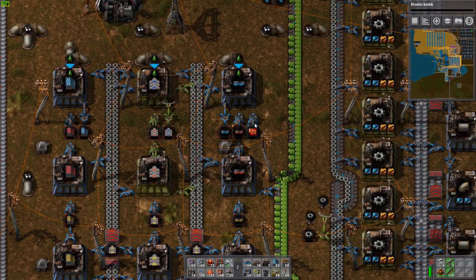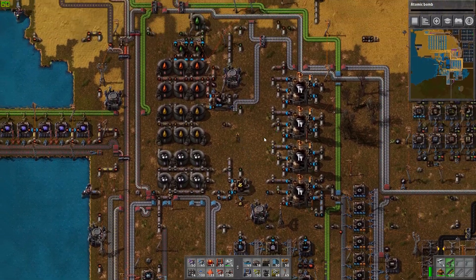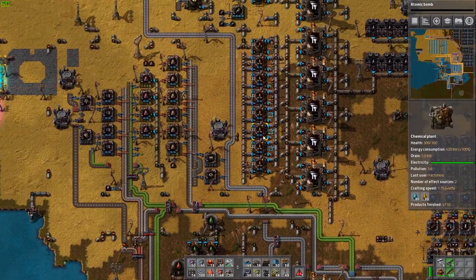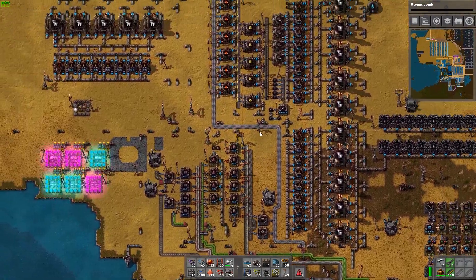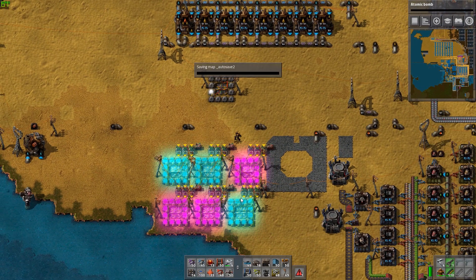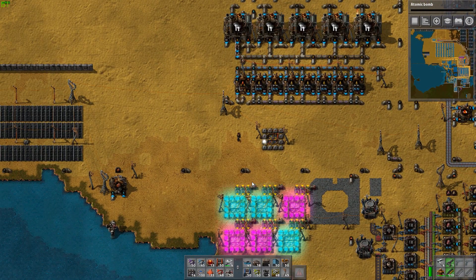This is our conveyor, inserter, and sorter area. Up here is our oil refinery. This was kind of a group effort, so some of my friends did some weirdness, which is why there are random flashing things.